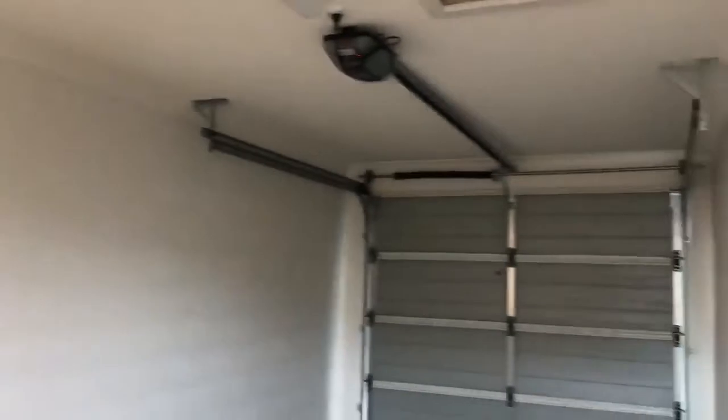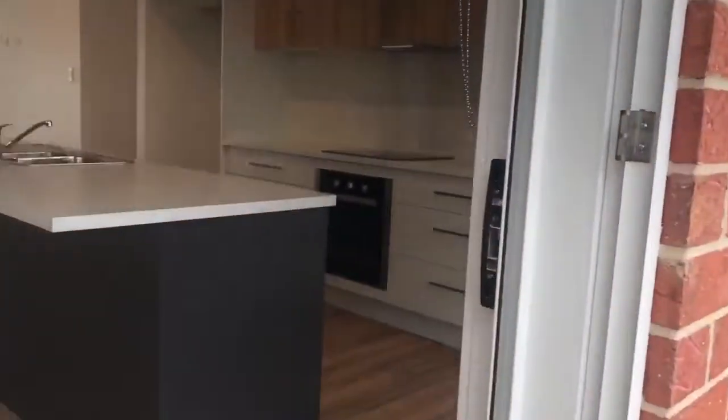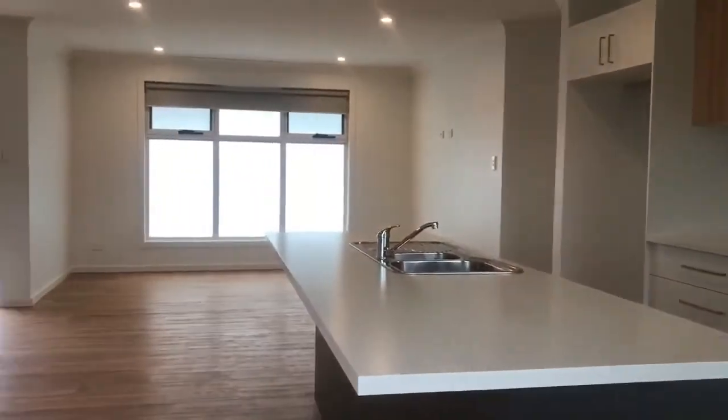Single garage with laundry facilities, a turning bay and space for a second car. Private courtyard with small garden shed.